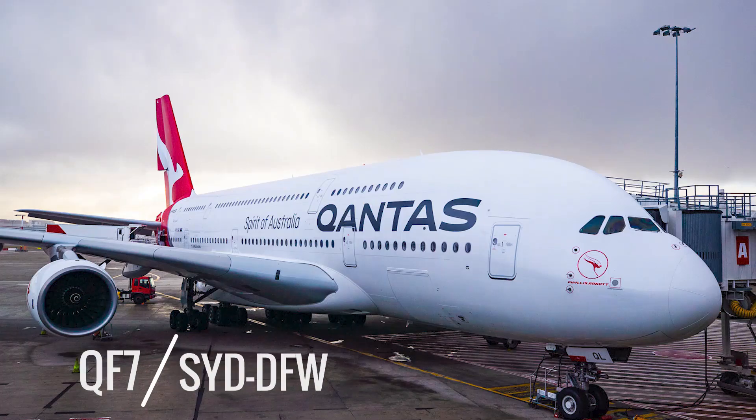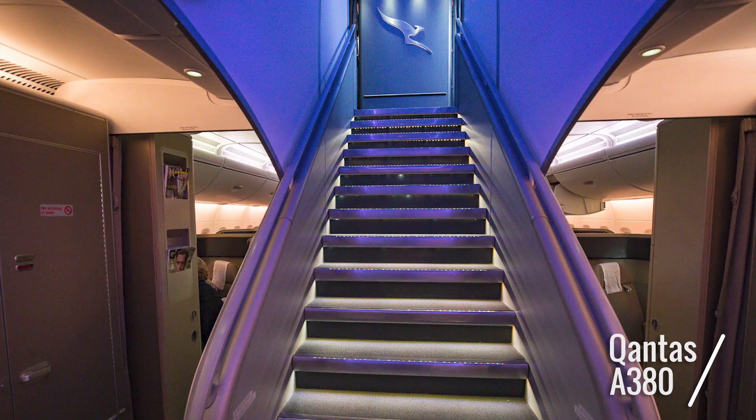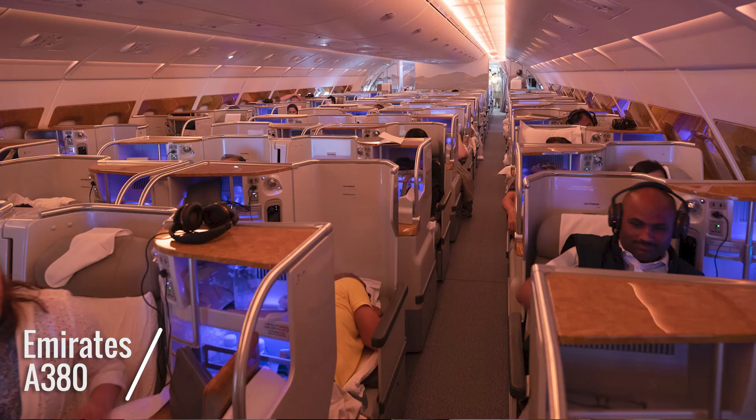Back on board QF7, let's have a look at the cabin. For a start, it's ground level — behind us is economy, and upstairs is business and premium economy. On the Emirates A380, first class is upstairs, business is behind us, and downstairs is economy and premium economy. Both cabins feature 14 suites.